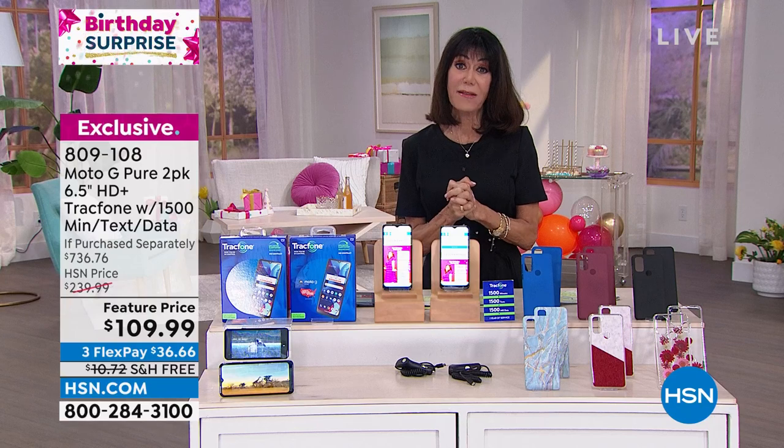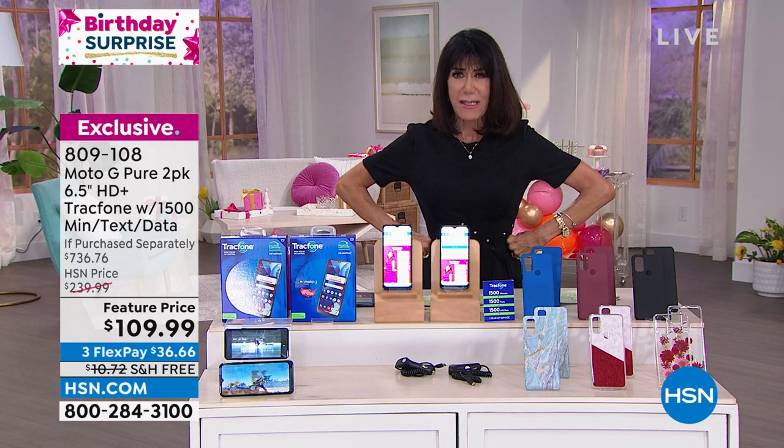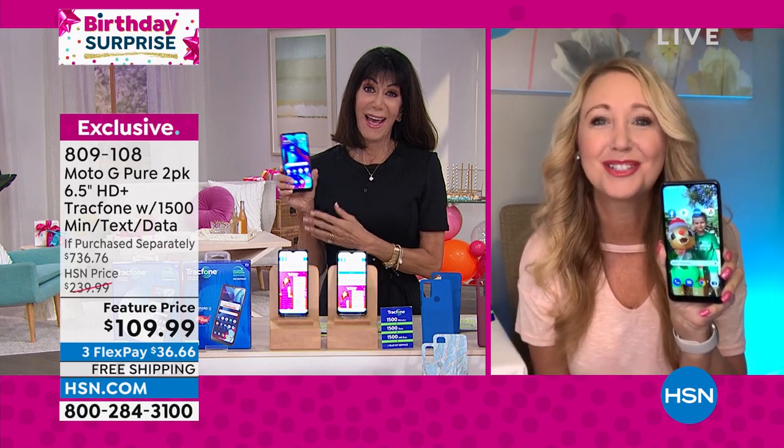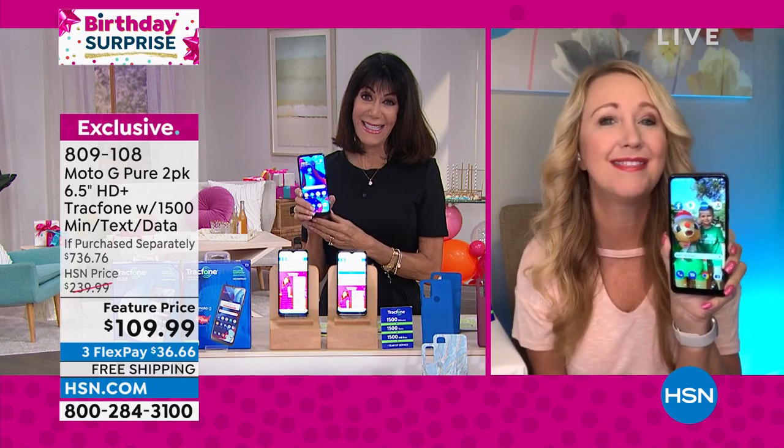Let me bring in our guest, Ms. Lori Leland. You're getting two phones and two complete bundles for this low price — it works out to about $55 per phone. This is the Moto G Pure, one of the newest, most upgraded phones. You're getting those huge screens — a six-and-a-half inch high definition Max Vision display, so you can see more and scroll less when you're on web pages.